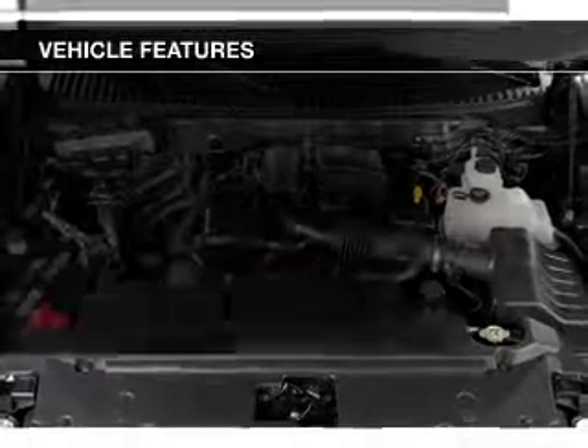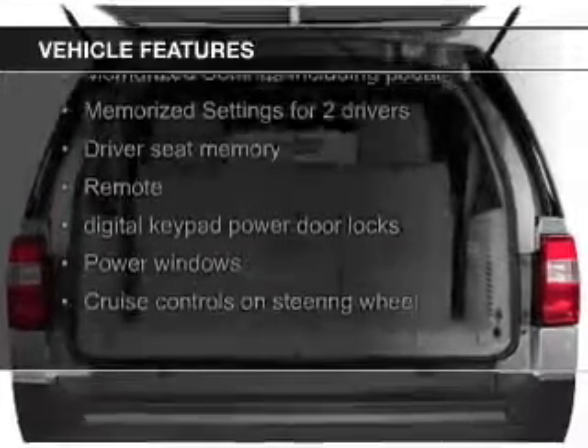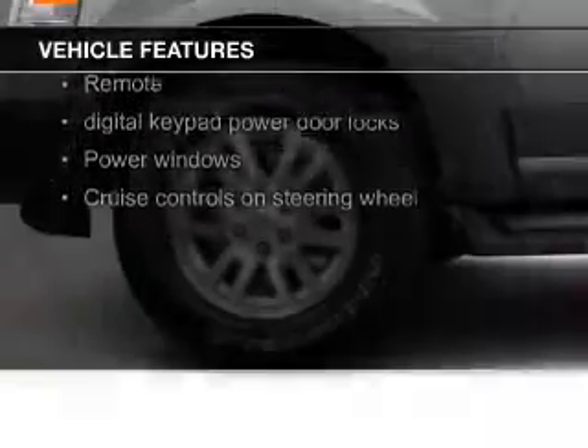The features include leather seats, heated seats, heated rear seats, power folding mirrors, Bluetooth connectivity, and Ford Sync.